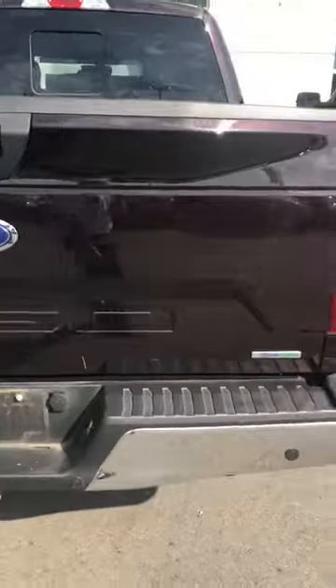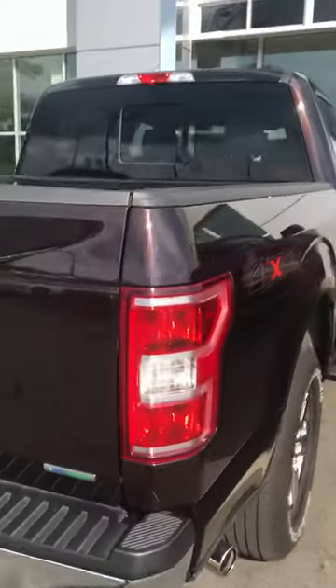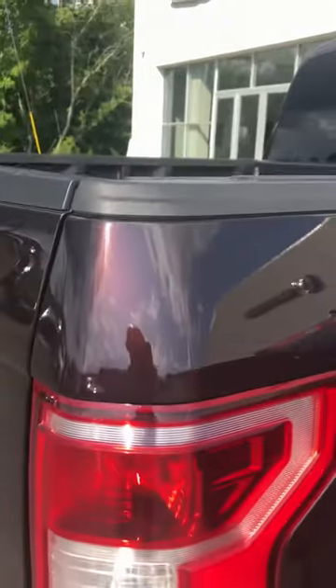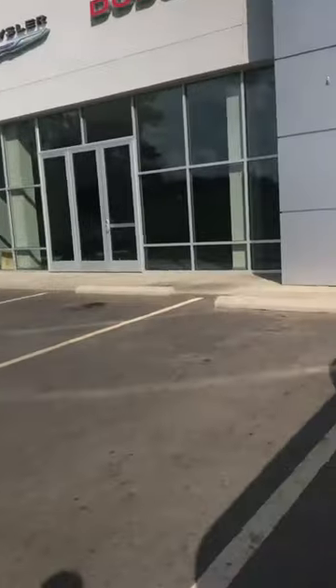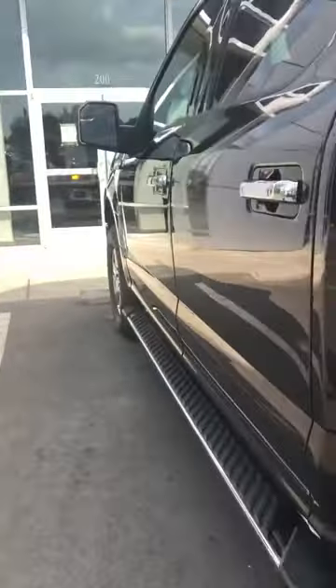If the sun hits it from a different angle, it's kind of a brown right over here — definitely a burgundy. So the jury's out on the color. It has remote start. Let's take a look inside.